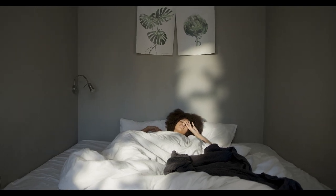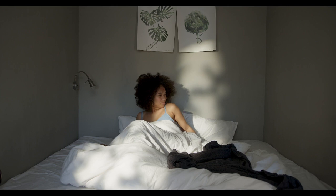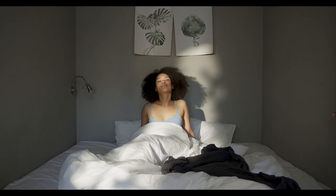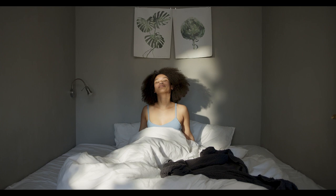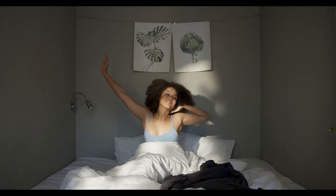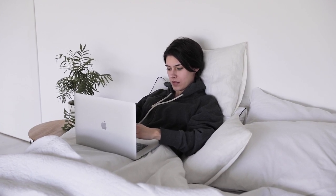Soft bed sheets are a luxurious way to upgrade your bedding and catch some quality rest. Soft sheets are arguably the most important bedding you can buy, after all, they're the materials that directly touch your skin all night long. But every brand claims their sheets are supremely soft, so it's hard to know which ones to believe, especially when you're shopping.